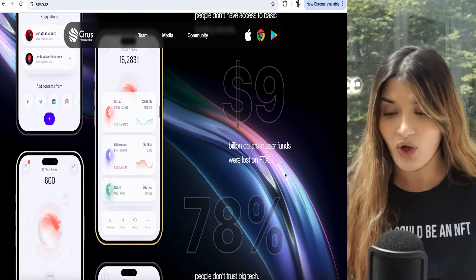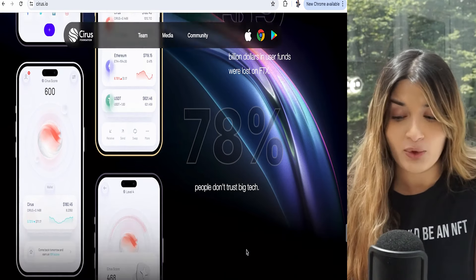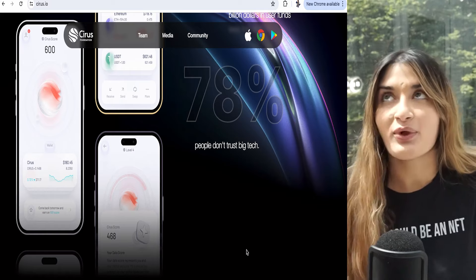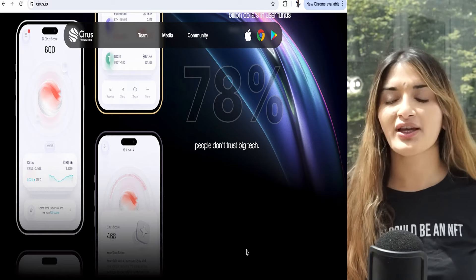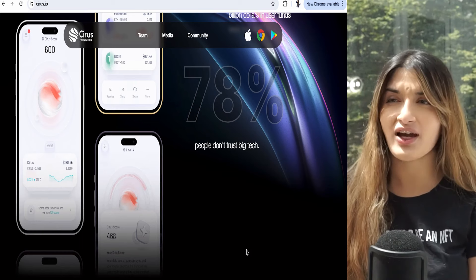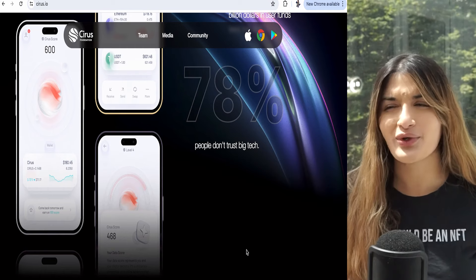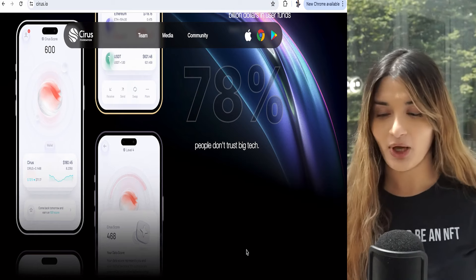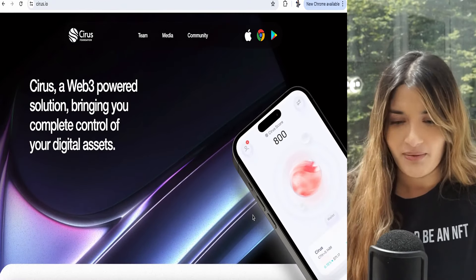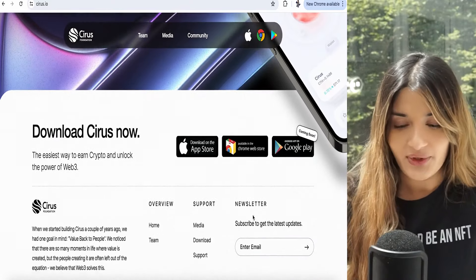$9 billion worth of user funds were lost on FTX. Can we really trust big tech anymore? 78% of people don't trust big tech because they're worried about their data. Big tech is out for themselves — we live in a capitalistic society. At least with Cyrus, it's at your own consent. You know you're selling your own data in a sense. Cyrus transforms the value of your data into your rewards, and I think that's really cool.